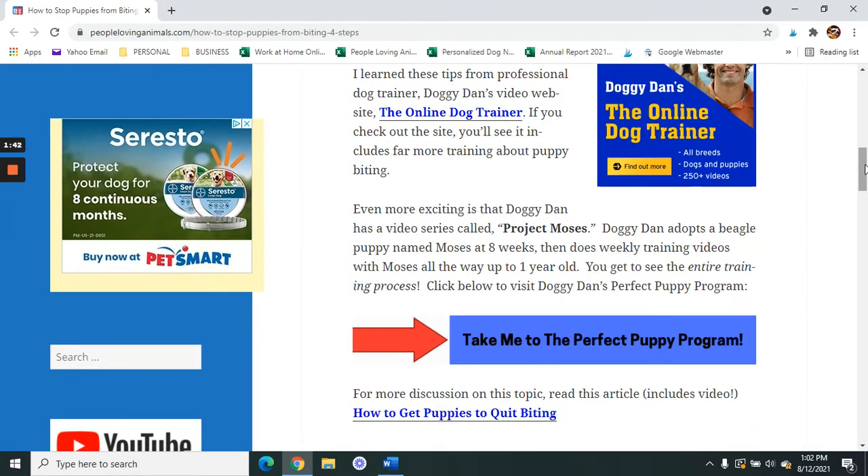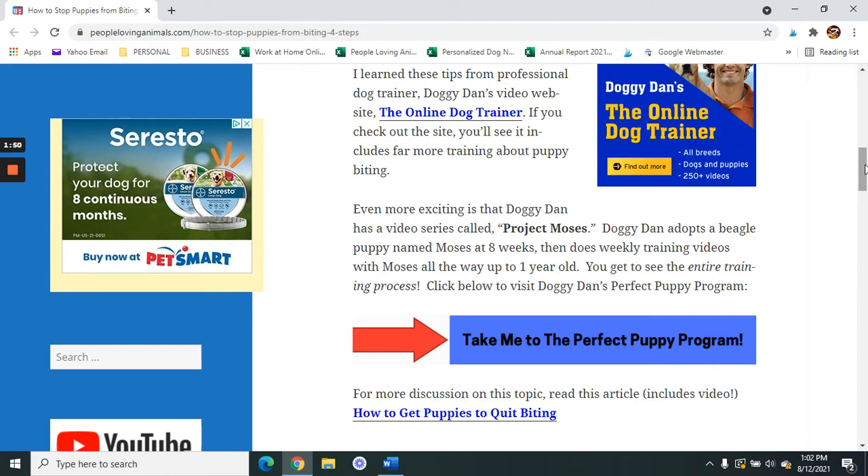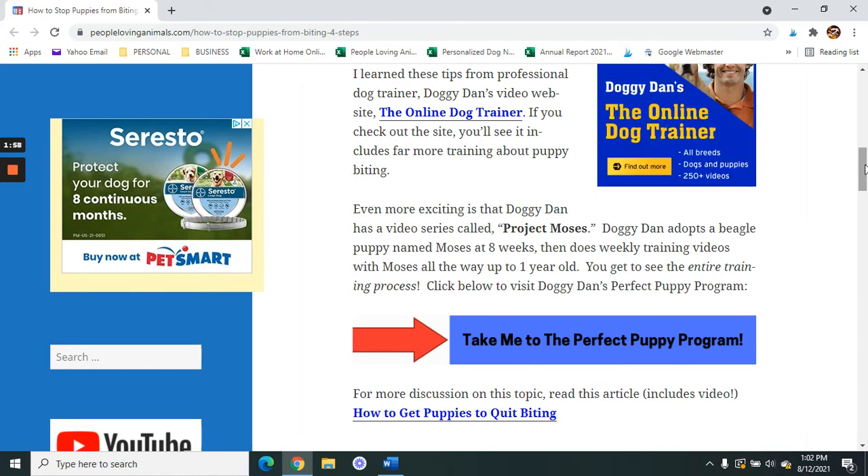Even more exciting is that Doggie Dan has a video series on the website called Project Moses. Doggie Dan adopts a beagle puppy named Moses at eight weeks old, then does weekly training videos with Moses all the way up to one year old, and you get to see the entire process.